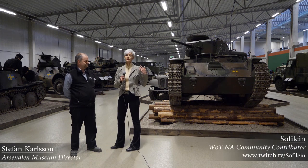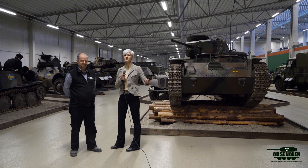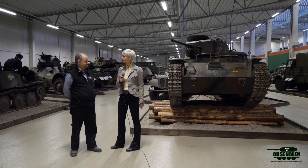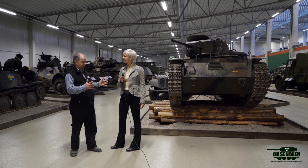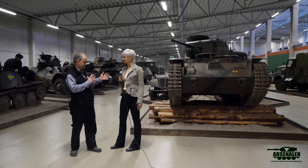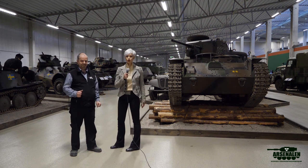I'm Sofie Lein and this is Stefan Karlsson. He's a director and curator here at Arsenaalen. We're going to show you the next section of the collection — the World War II section with Swedish vehicles produced and used during the Second World War. We have a lot of interesting vehicles standing behind us, so let's go take a look.